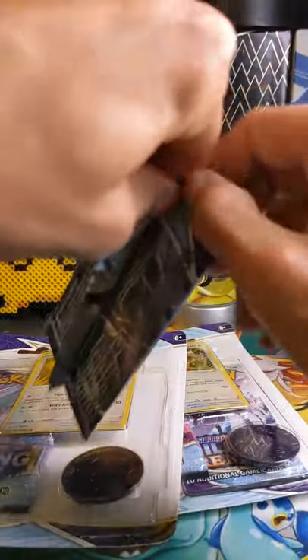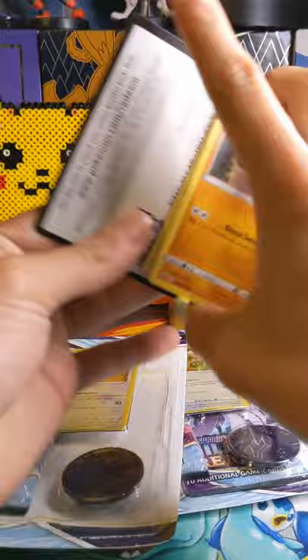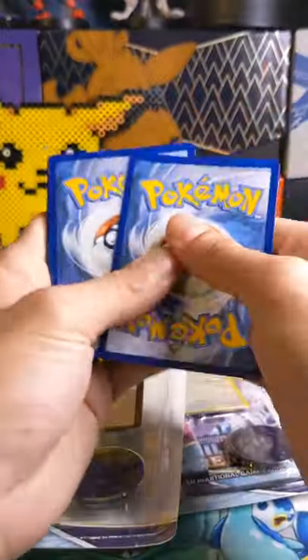I was looking for that silver Bulbasaur anniversary Funko Pop — if you know what I'm talking about — but I didn't luck out with that. I did luck out with Pokémon cards, so can't complain there. Let's see what we have inside this pack.